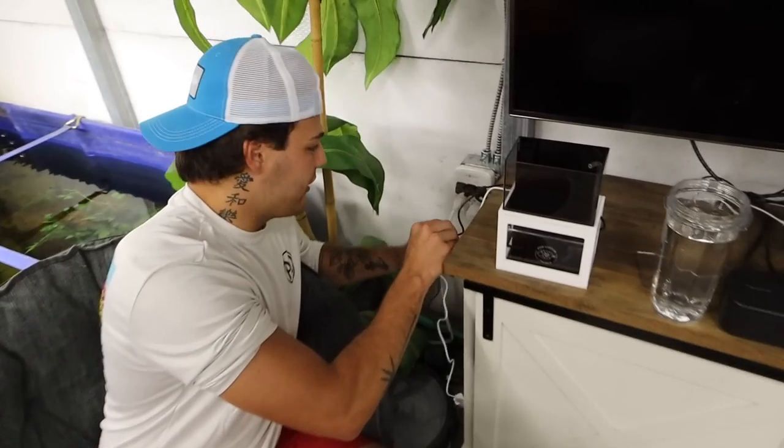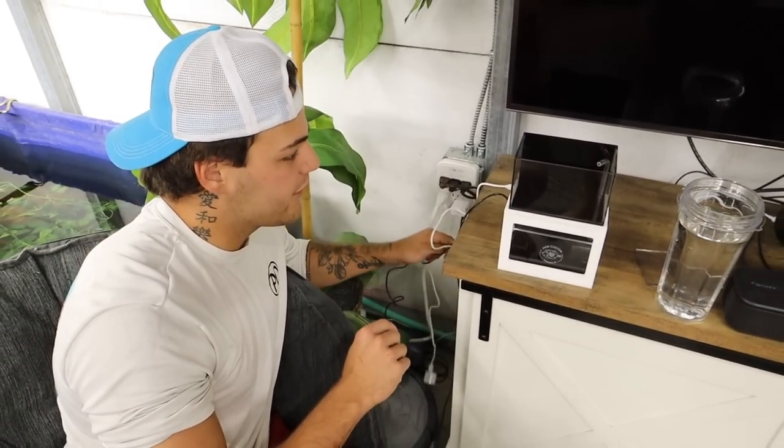At the end of the video we're giving this aquarium to one of you watching. Make sure you're subscribed, smash the like button, and comment why you want this aquarium right here — and we'll ship it right to your house. For now, let's set this thing up. We've moved it closer to an outlet and we're getting ready to plug everything in.